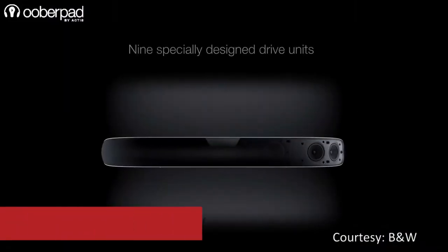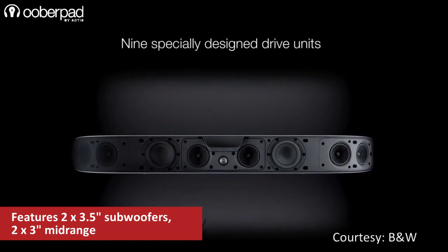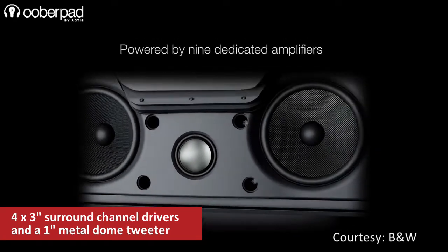This unique soundbar incorporates two 3.5-inch subwoofers, two 3-inch midrange drivers, four 3-inch surround channel drivers, along with a 1-inch metal dome tweeter.